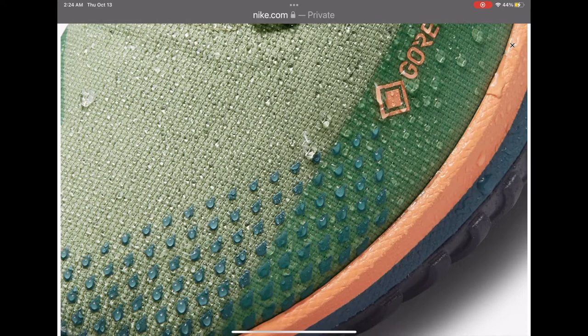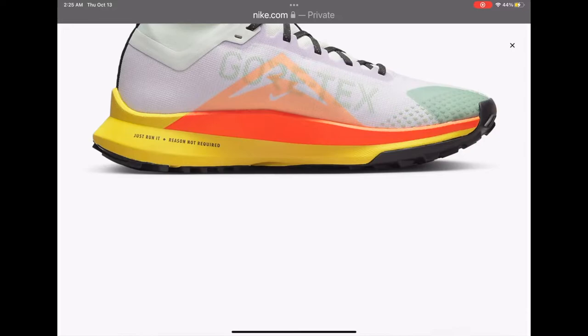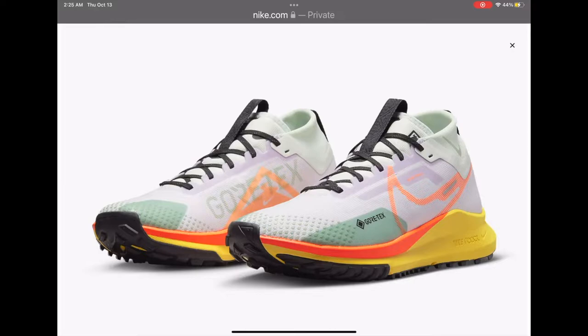We all know that the Pegasus is a workman shoe. So if you want to go out there and hit those long miles, you want to go out there and run that 5K, that 10K, and even if you want to sprint, this shoe will get the job done and your training will help you in your performance.